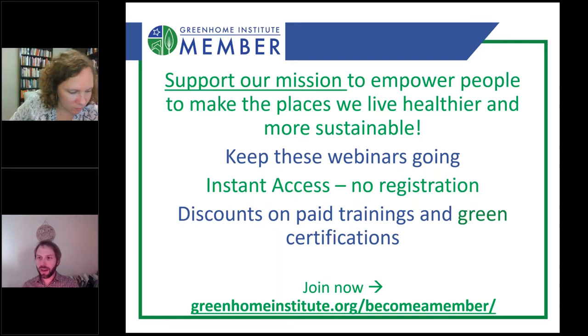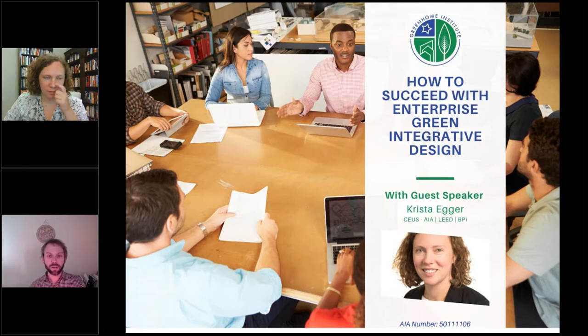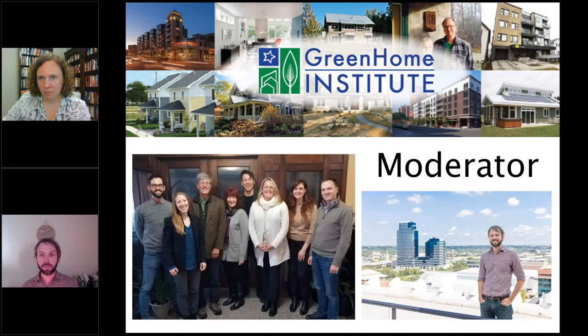Welcome to 'How to Succeed with Enterprise Green,' focused on the integrative design category. This course is for one hour of continuing education units: GBCI, AIBD, BPI, as well as AIA health, welfare, and safety, which may make it applicable to your state-based design or contractor license. My name is Brett Little, and I am coming to you on behalf of the nonprofit the Green Home Institute, celebrating 20 years this year.